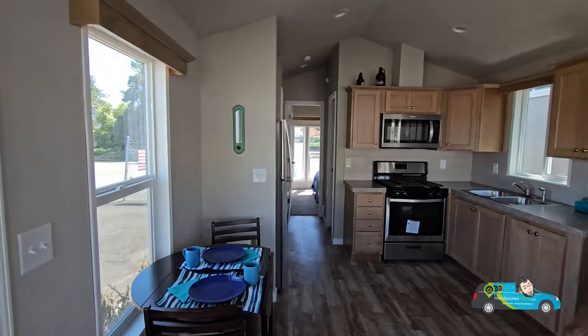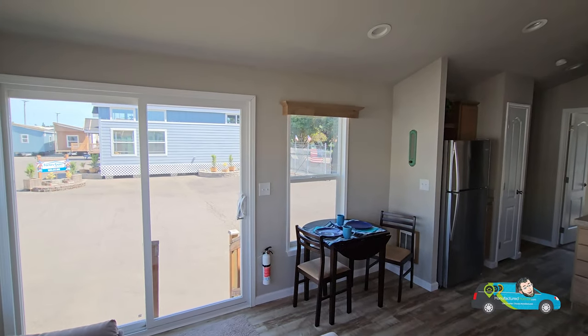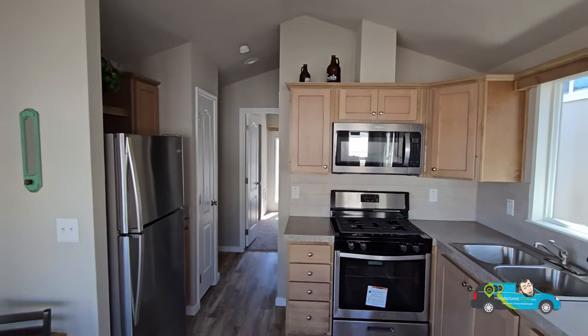Right here off to the left-hand side you have a decently sized area for a dining room. You could sit at least two, maybe three people comfortably there depending on what type of table you get. Space is paramount in a home like this and they're trying to give you a little bit there for your dining room.